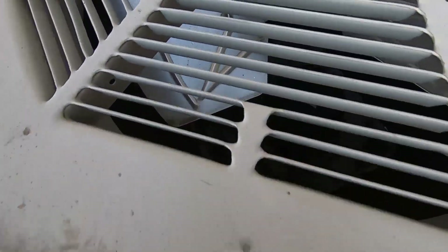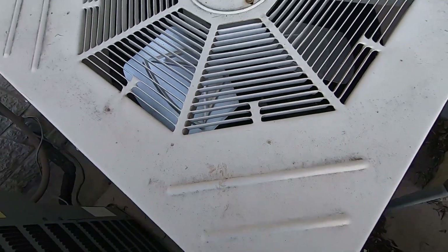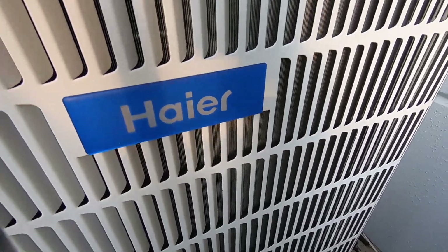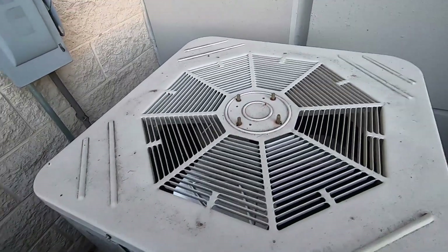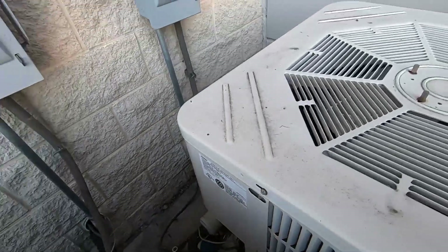I don't know where the tag is on that, but it has a weird triangle thing on top. It has a ten-year limited warranty. It is from 2005 and it's in good shape for being from 2005. And it is a three-and-a-half ton.